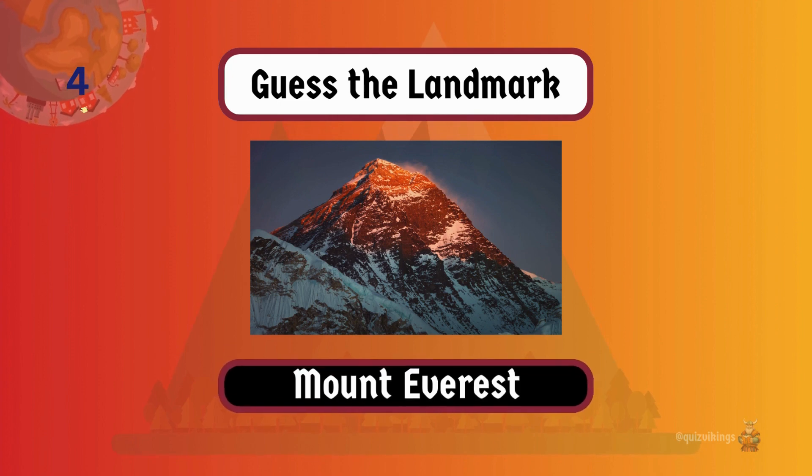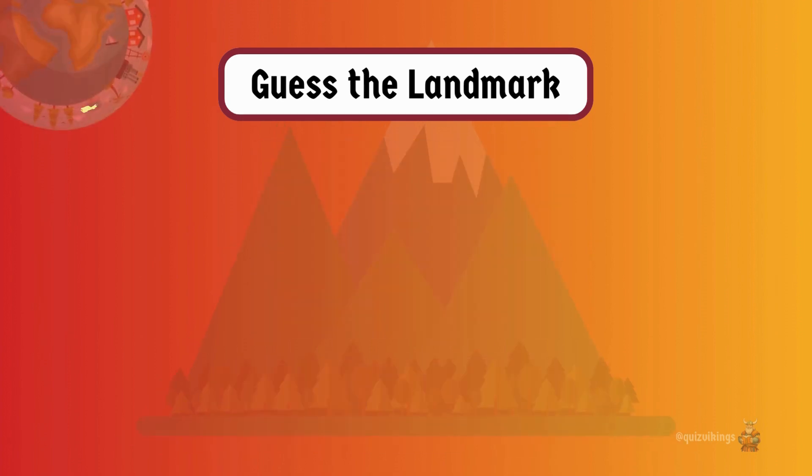Mount Everest is the Earth's highest peak, standing at 29,032 feet — that's 8,848 meters above sea level.